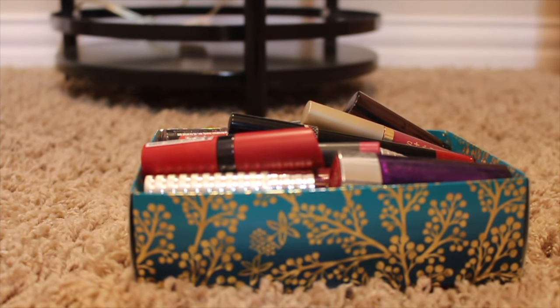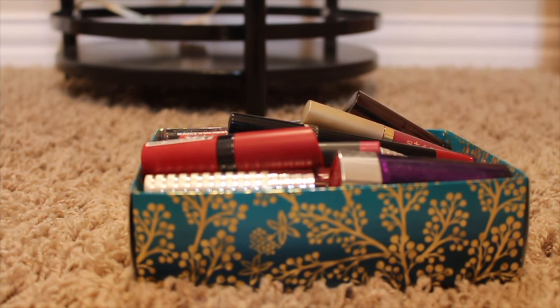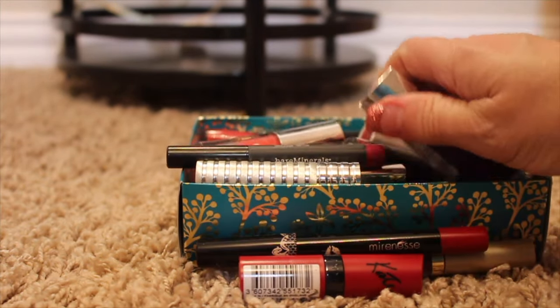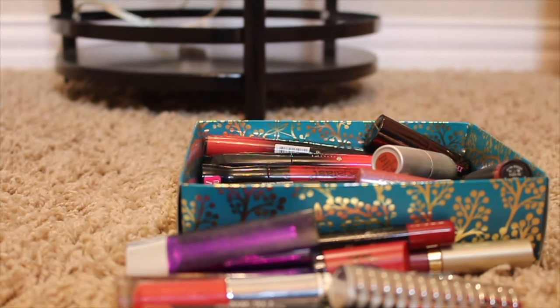Hey guys, it's Janie and today I'm going to be doing a first-time-ever declutter video. I'm not sure how to set up my camera for this, so we're going to try it and see how it works. I have a ton of stuff — if you follow me on Instagram you would have seen a picture of all the stuff I'm decluttering. This is part of my 2017 no-buy, just decluttering and getting rid of stuff. I thought I would start with lipsticks and show you what I'm getting rid of.